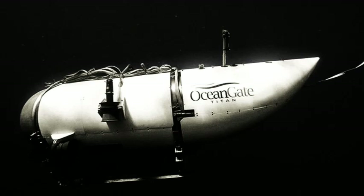The OceanGate Titan, a submersible submarine vessel, tragically imploded at the underwater site of the Titanic shipwreck, located miles off the coast of Newfoundland. This devastating incident resulted in the loss of all five crew members.